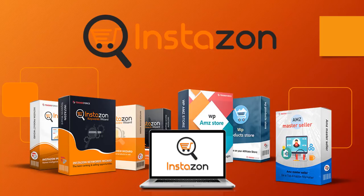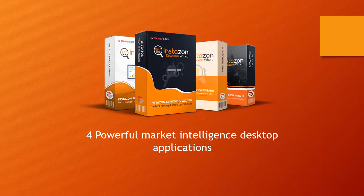So let's get started and see what you get. The core part of the product are the four powerful market-intelligent desktop applications that can help you get all the information you need to set up really powerful sourcing, and if you're going to work as an affiliate marketer, help you find the bargains which are going to sell the most from your affiliate store.